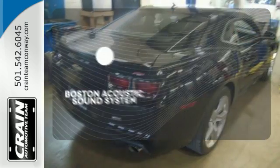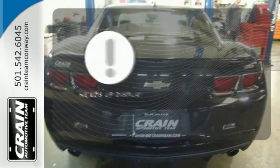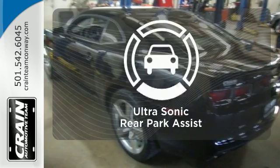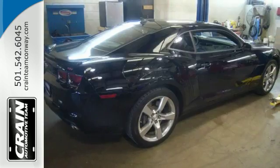The Boston Acoustic Sound System gives you a rich listening experience. The heads-up display will give you all the information you need right where you need it. You'll always find the right fit with the ultrasonic rear park assist helping you out.